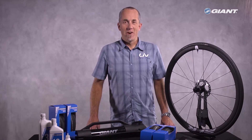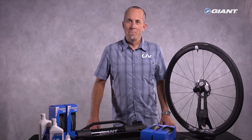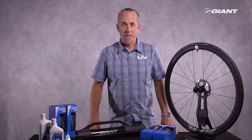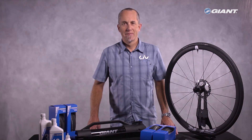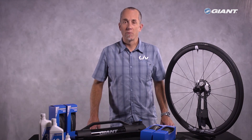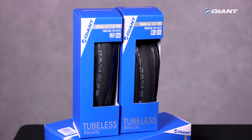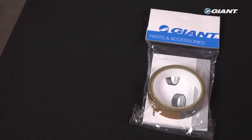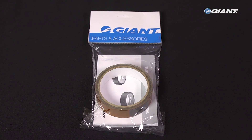Giant's Gavia SLR and SL tubeless tires are found on many advanced SL and advanced pro on-road performance bikes, starting with model year 2017. Today, riders can enjoy the Gavia tubeless tire advantage on tubeless ready wheel sets and wheel systems. All they need are the tires, tubeless ready valves, sealant, and the tubeless rim tape in the correct width for their wheel rim.